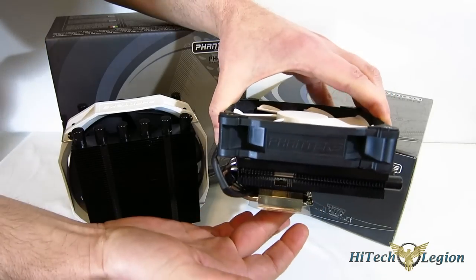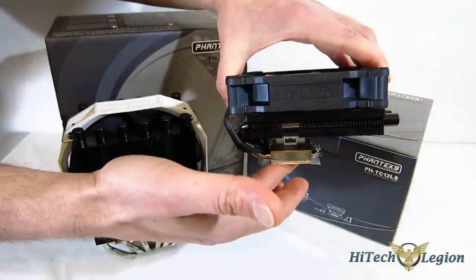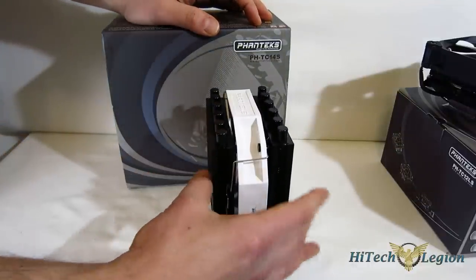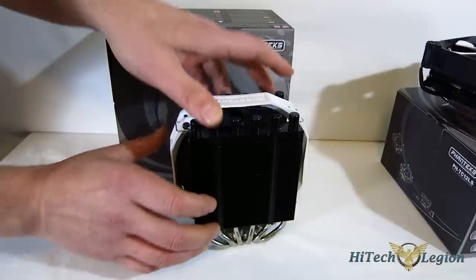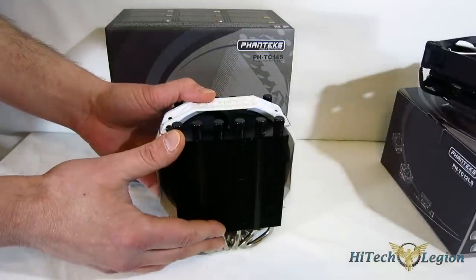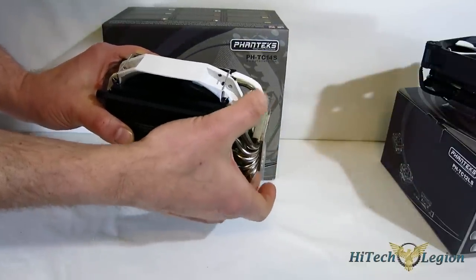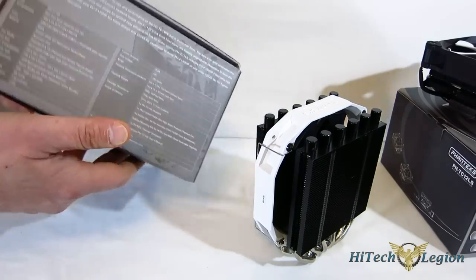Phanteks always does a beautiful job on their coolers, and performance-wise they absolutely respond. The need for the 12LS is very simple — at 75mm tall and C-shaped, it obviously goes into a small form factor computer. The 14S is a little different. It looks like a 12DX that's been turned inside out: rather than two fans around one thicker fin array, it's got one fan in the center and two slimmer fin arrays. Phanteks claims 14PE-type performance in a slimmer design, and the slim design is specifically for RAM compatibility — zero RAM compatibility issues.